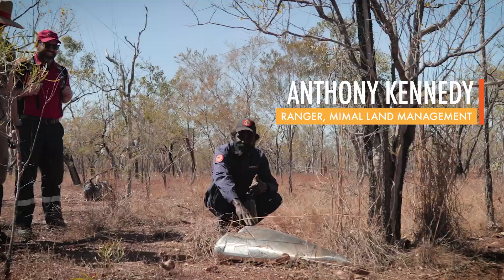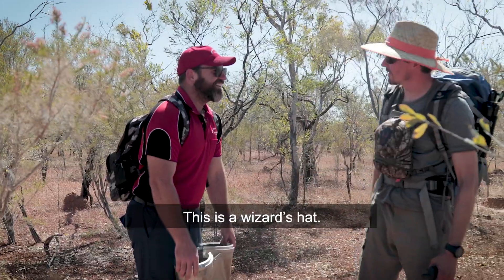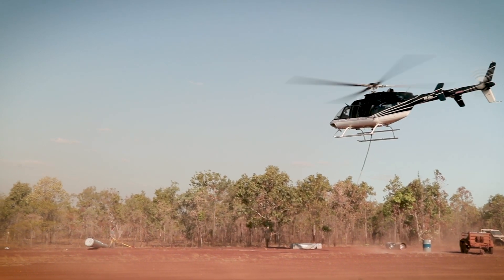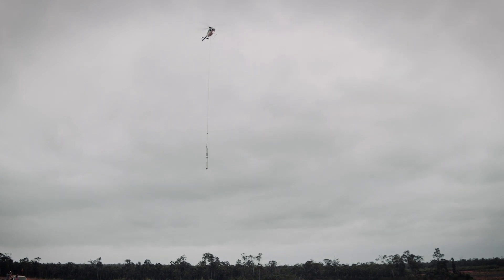And it looks like the parachute gave it a nice soft landing. The nose cone was just a few miles away, but its landing wasn't so soft. The helicopter then carries both the nose cone and payload back to the range before being shipped back to the US.